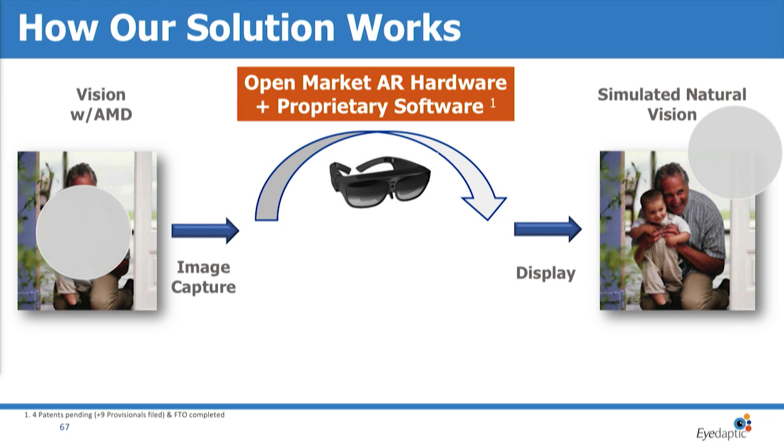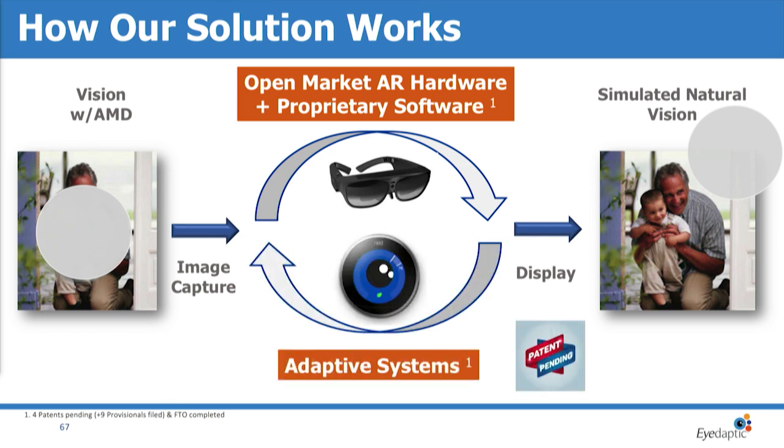We're primarily a software company platformed on open market augmented reality technology, and with our patent-pending adaptive systems, our device gets better over time the more users use it — even as the device ages and their disease gets worse.